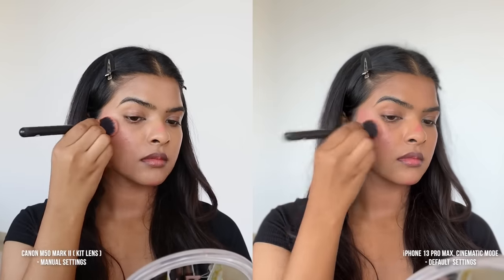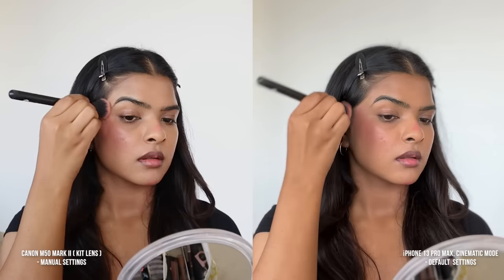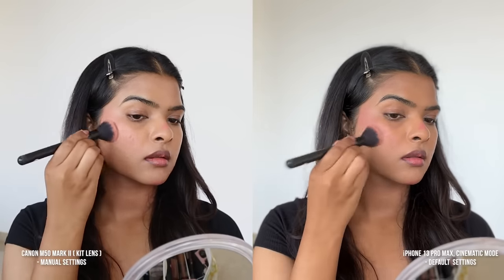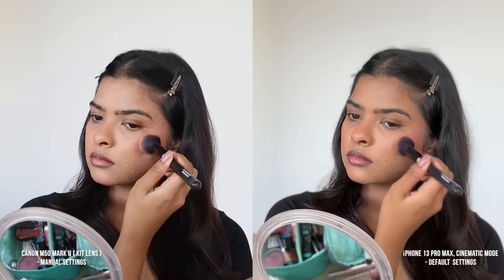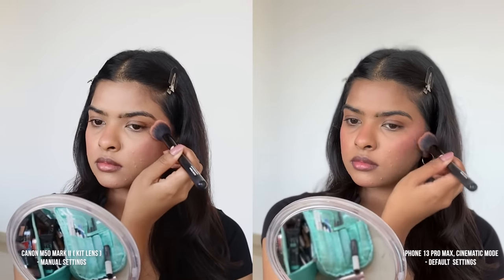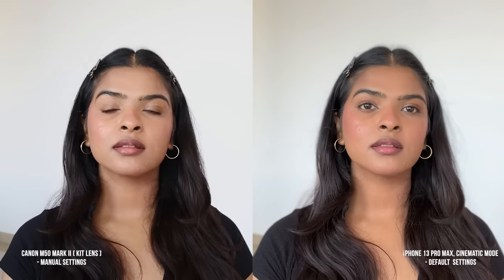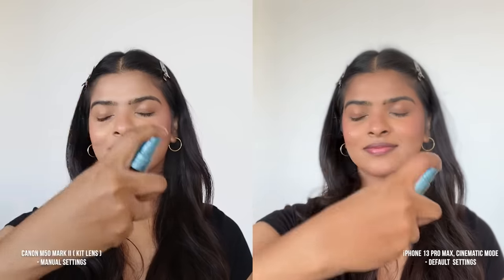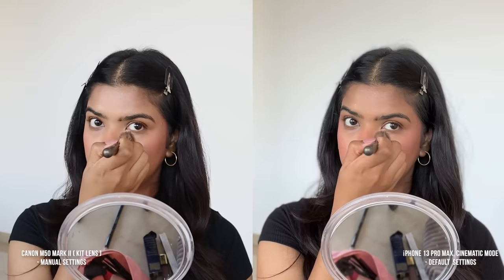Next up, I'll be applying cream blush on the highest point of my face, on the bridge of my nose and also on my chin, and blending it with a brush. The intensity looks good on the iPhone side — in fact, I feel it's showing more intensity than in real life. On the Canon side, it's not capturing the intensity as well. That's why beauty creators always say to apply extra blush because the camera doesn't capture it.